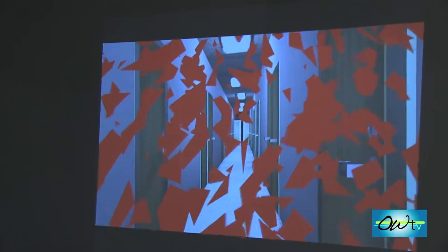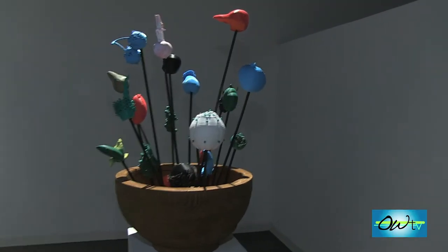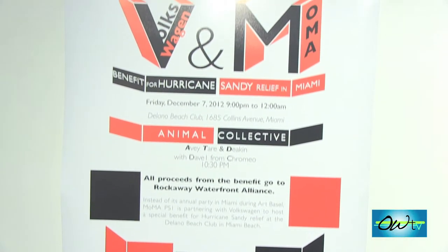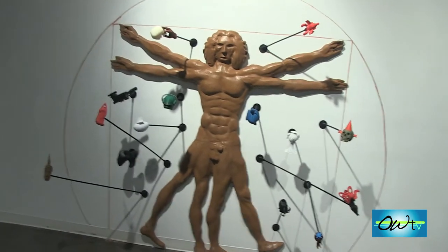Don't miss your chance to see the works from the visual arts students in this exhibit, located in the Amelia A. Wallace Gallery in the Campus Center until Thursday, May 1st. This is Erica Powell reporting for OW-TV.